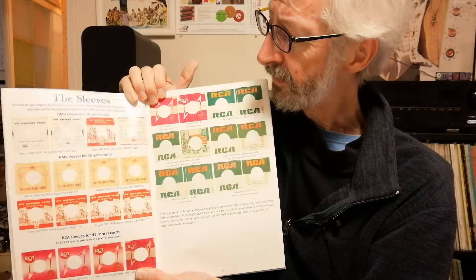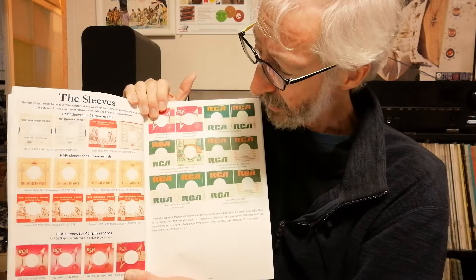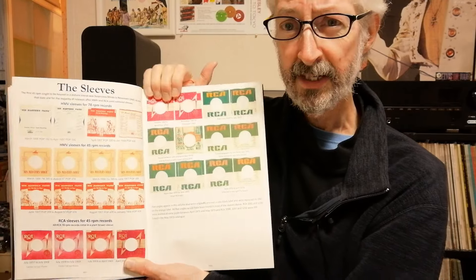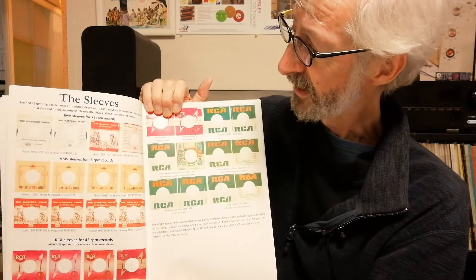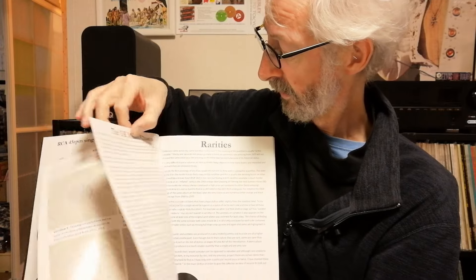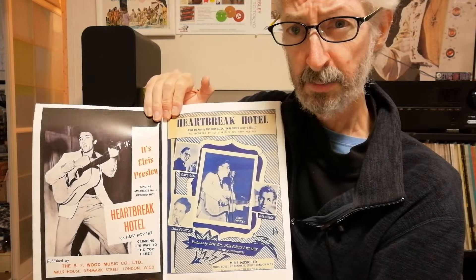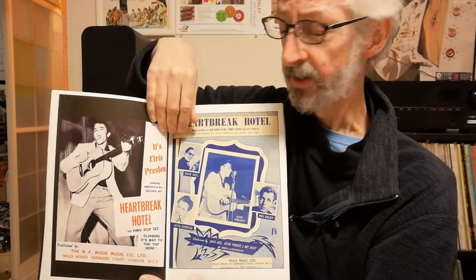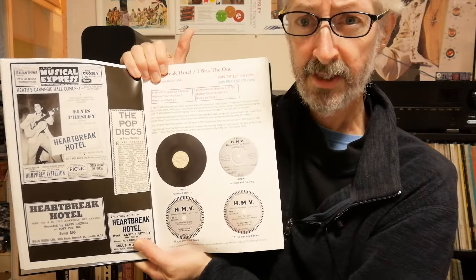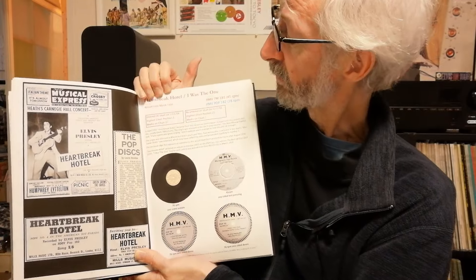Also at the beginning here you get all the different sleeve designs that came with UK singles. We didn't get a picture sleeve in the UK until 1969, so until that point each record came in its own company sleeve. These are all the different designs that were used. Then we get into the real meat of the book — the first ever release of an Elvis record in the UK. It was Heartbreak Hotel.